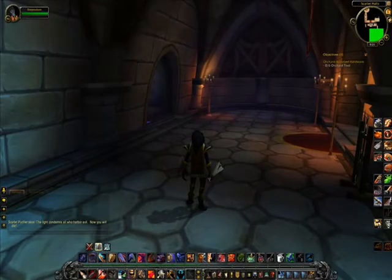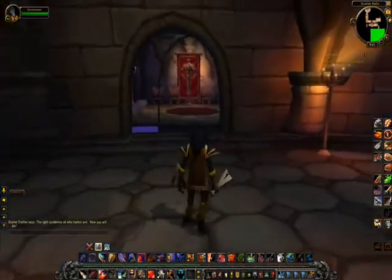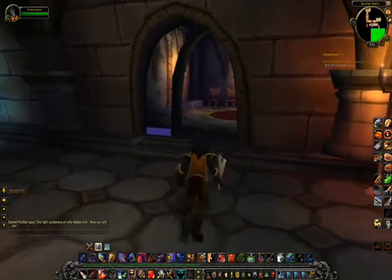Hello. This is just a quick video to report this rather interesting bug I've encountered. This is in the Scarlet Halls. Now if you look very carefully, you'll notice something odd here.